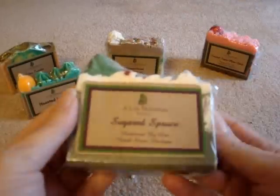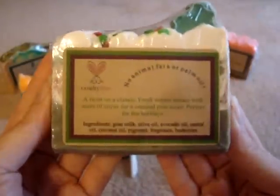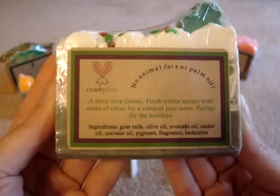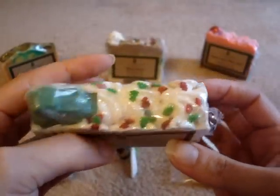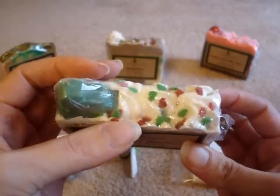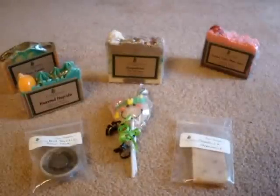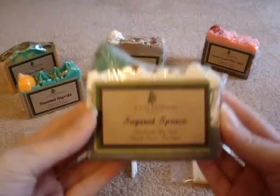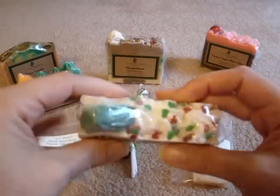The next one I purchased is called Sugared Spruce. The scent description is 'a twist on a classic — fresh winter spruce with notes of citrus for a candy pine scent, perfect for the holidays.' This definitely has a spruce scent, with glitter and cute little tree sparkles on the top. This is the ultimate Christmas smell. When I think of Christmas trees and the fresh scent of spruce, this is definitely gorgeous. I totally love this.